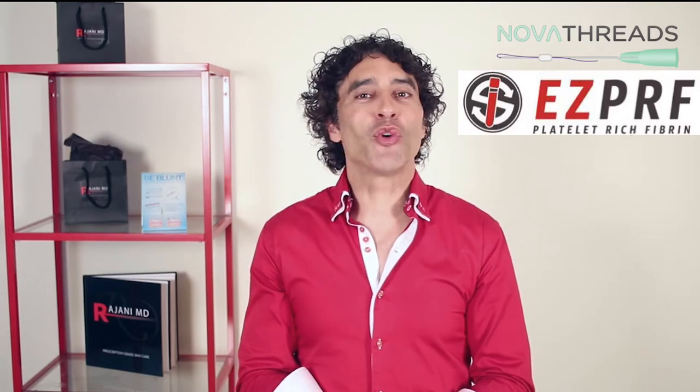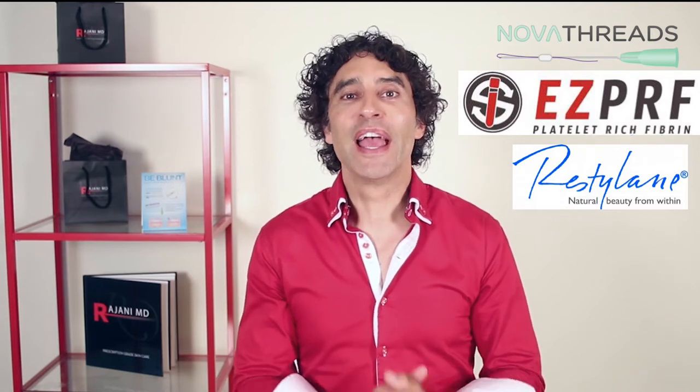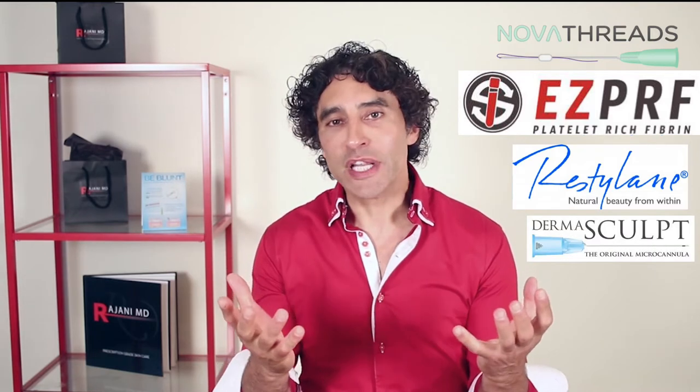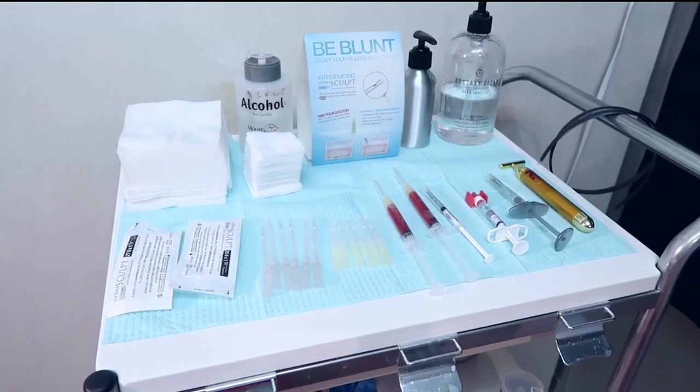Today we're doing a combination of PDO threads — polydioxanone threads — and they're going to be smooth, combined with PRF platelet-rich fibrin, hyaluronic acid filler and PRF mixed together for the under eye, and micro cannula lip injections — all to achieve the great result that the patient is really requesting.